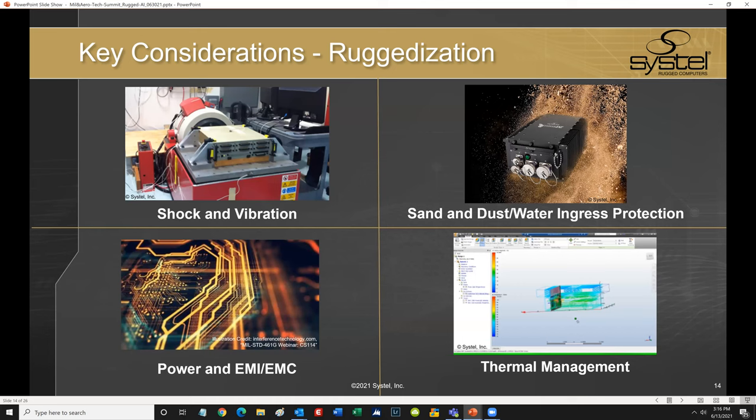Engineering systems that can withstand rigorous shock and vibration across all three axes is all about experience — having a deep fundamental understanding of the conditions and system architecture. It's knowing every component on every board and how that will react under heavy and sustained g-force load, and then knowing how to effectively secure those components within the system.